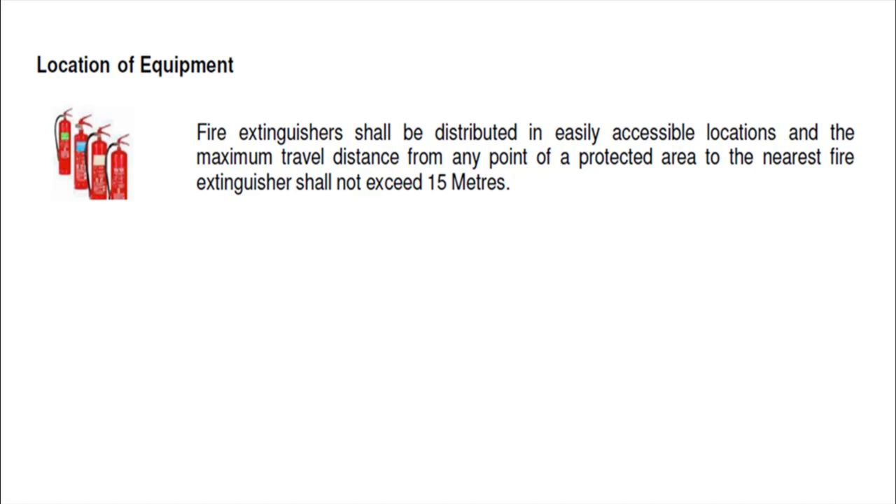Location of equipment: fire extinguishers shall be distributed in easily accessible locations, and the maximum travel distance from any point of the protected area to the nearest fire extinguisher shall not exceed 15 meters. This means that anyone standing anywhere on the construction site should be able to reach a fire extinguisher within 15 meters.